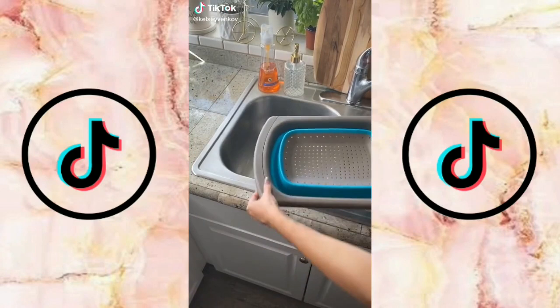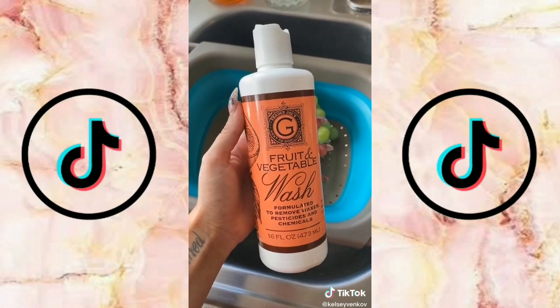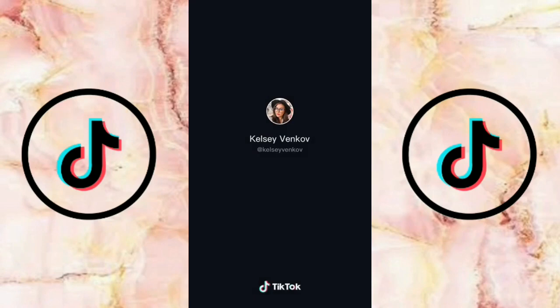This is my new favorite Amazon find. It is a collapsible and extendable strainer that fits right over the sink. I really love that it's so easy to clean unlike the metal ones. You can use it so many different ways. I've been using it for my fruits and vegetables. Then once you're done washing, collapse it back down and it's a great space saver.